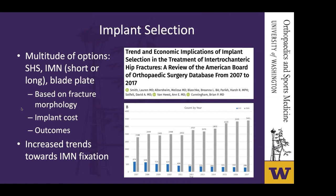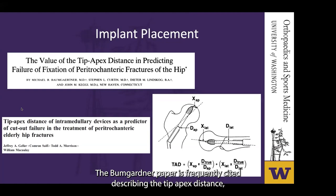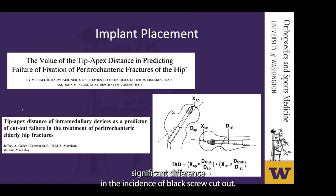Regardless of which implant you use, you need to ensure appropriate placement. The Baumgartner paper is frequently cited describing the tip apex distance (TAD), measured as the sum in millimeters from the tip of the lag screw to the apex of the femoral head on the AP and lateral radiographs. This is an important predictor of lag screw cutout, in which collapse of the neck shaft angle into varus leads to cutout from the femoral head. In that study, the average TAD was 38 millimeters in those with screw cutout and 24 millimeters in those without, establishing a goal of less than 25 millimeters. More recent studies have also demonstrated that this measurement can be applied with cephalomedullary devices.